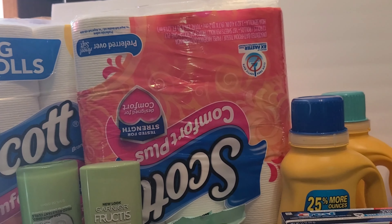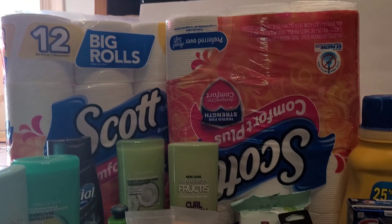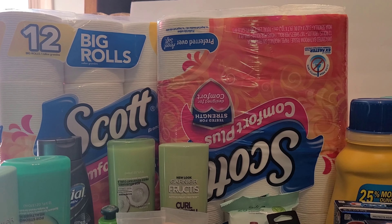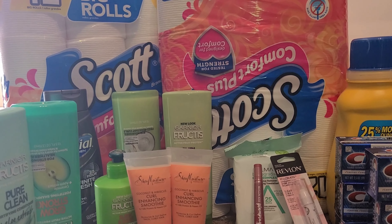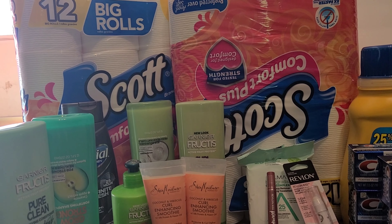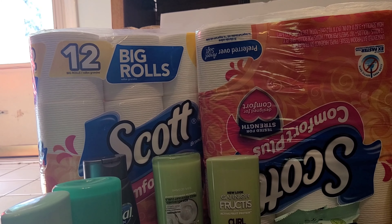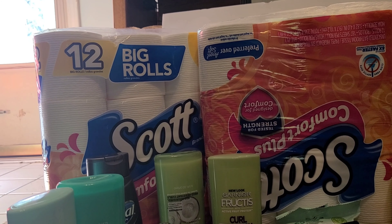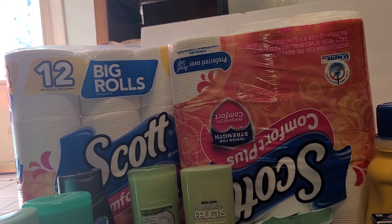So I went back to Walgreens and I did the Crest deal and a couple of other deals. I did six Crest, two of the Garnier Shave Moisture, and one of the Scotts. I used a five dollar off coupon for the Scotts — they were three dollars and 69 cents each. I used a five dollar off coupon and a three dollar paper coupon plus a dollar IVC booklet for the Garnier. The Scott I didn't have any coupons for.